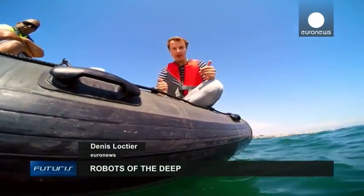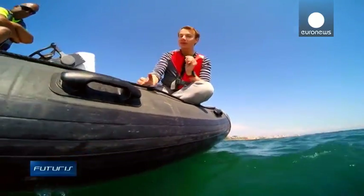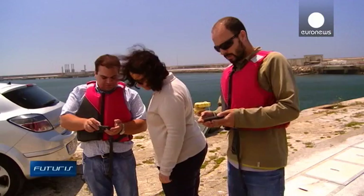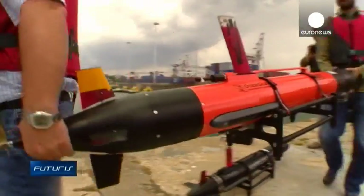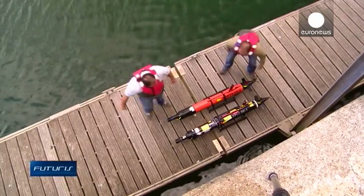Underwater robots can explore seas and rivers, gathering in groups to solve problems together if they learn how to cooperate. Engineers working on a European research project have developed drone submarines which talk to each other using sound signals. What you see here are underwater robots able to communicate and cooperate with each other, creating the so-called Internet of Underwater Things.